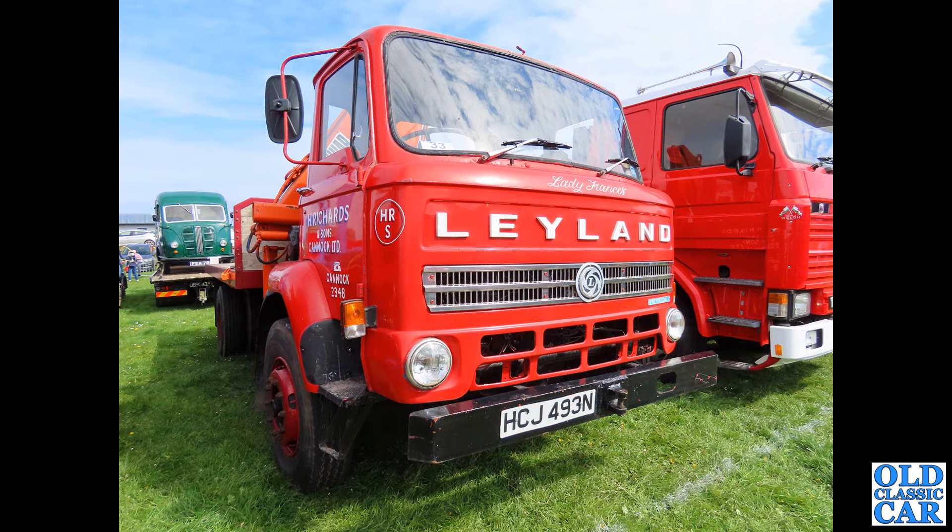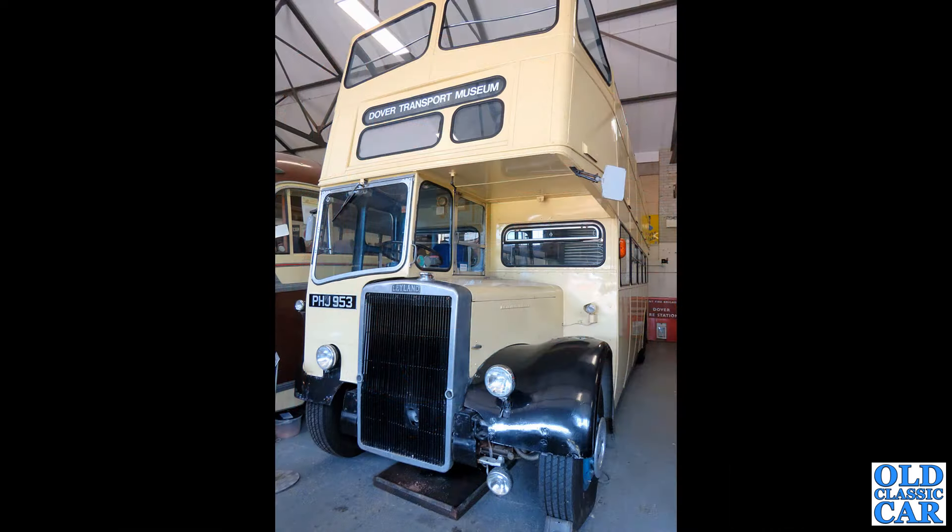HCJ 493N — another example of the Leyland Clydesdale from the early 1970s, in the livery of H. Richards and Sons of Cannock. There's a lovely Austin K8 on the trailer behind it — I think that one was for sale, the Austin. What a cracking little thing that is. And there's a Scania parked alongside.